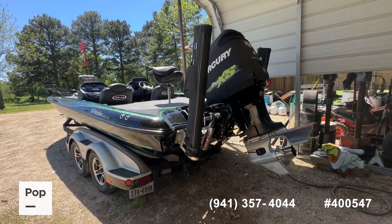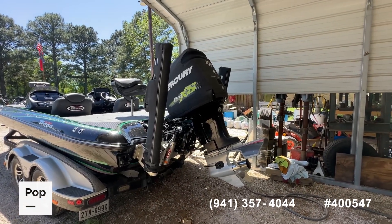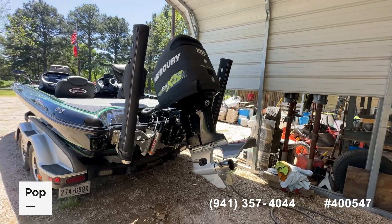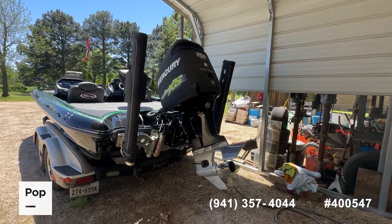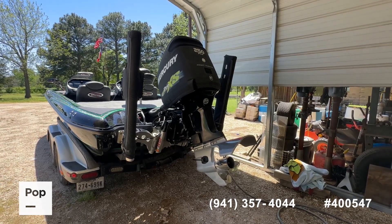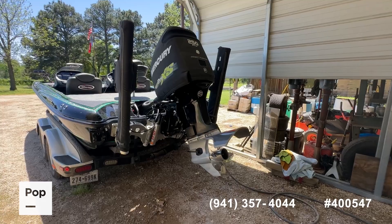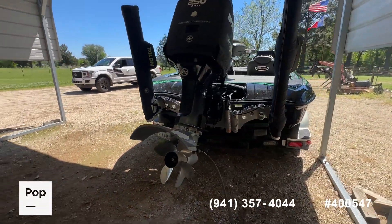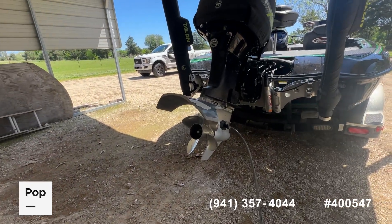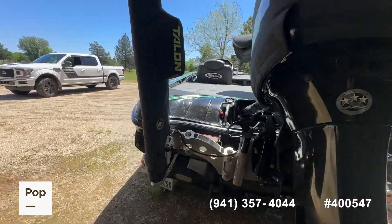You have the 10-foot Minn Kota Talons anchor system — a lot of people prefer these over the Power Poles because of the way they deploy. Atlas jack plate, Mercury Pro XS Optimax outboard engine. Everybody knows these later-generation Optimaxes are just real screamers, lots of power. This boat will really push well, and it has a stainless steel prop.